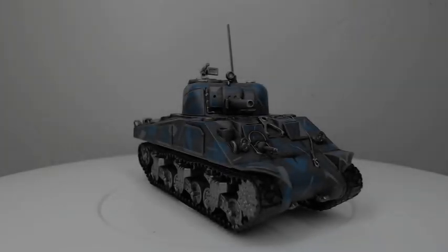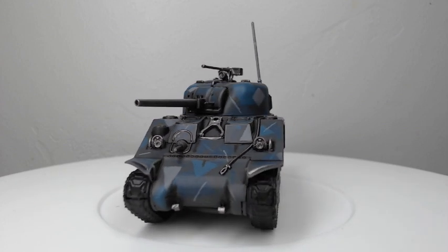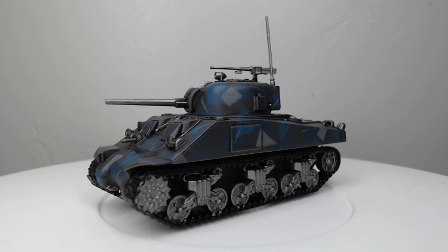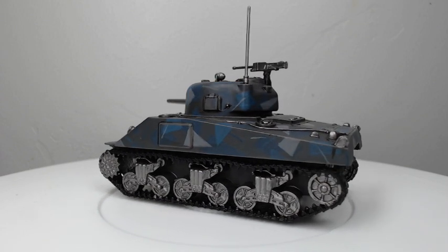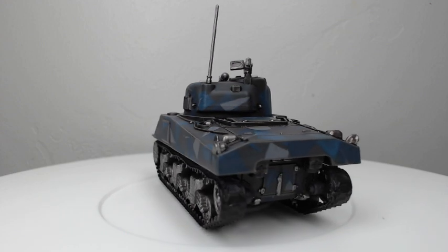The theme for the November paint challenge was tanks, in honor of Tanksgiving. I painted up my own model to complete this challenge — this is a Sherman from Bolt Action. I've painted it with a sort of urban camo, non-historic color scheme. I wanted to get creative with it, but let's go ahead and take a look at what everybody else painted.